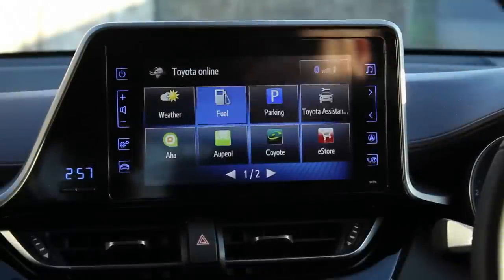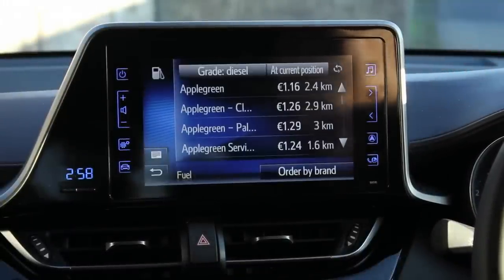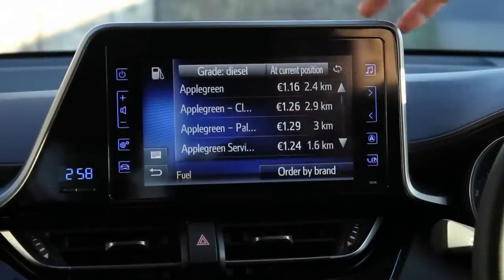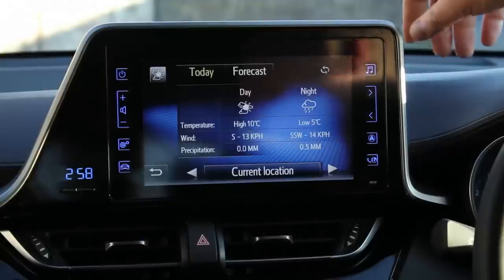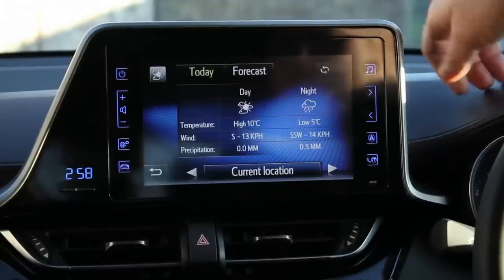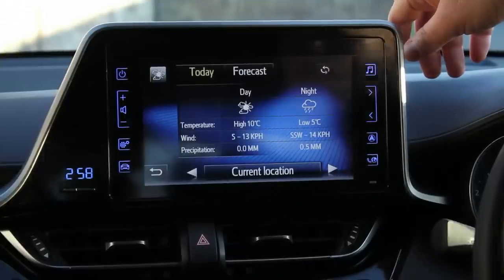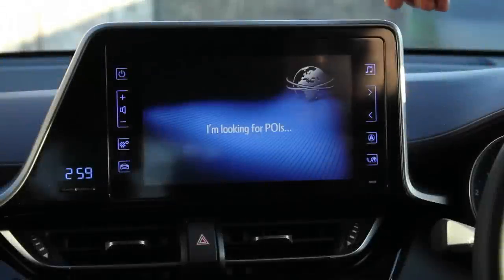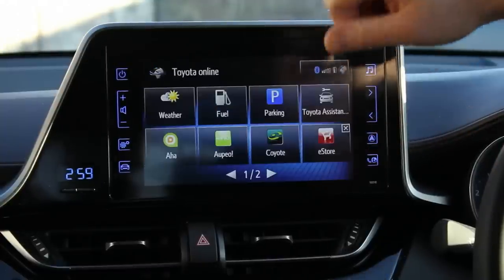Once you hit the fuel icon there, you're going to get a list of the nearest stations to you and the cheapest prices. The nearest one to us here is 116 at Apple Green, and it's all based on my current position - or you can order by brand as well. If you're too lazy to have a look outside, just press this button here and you're going to find out we're going to have highs of 10 degrees today, winds of 13 kilometres per hour going southwards, and tonight will be south-south-west. Parking: the nearest parking spaces to the area and the cost per hour all come up here as well - that's great.